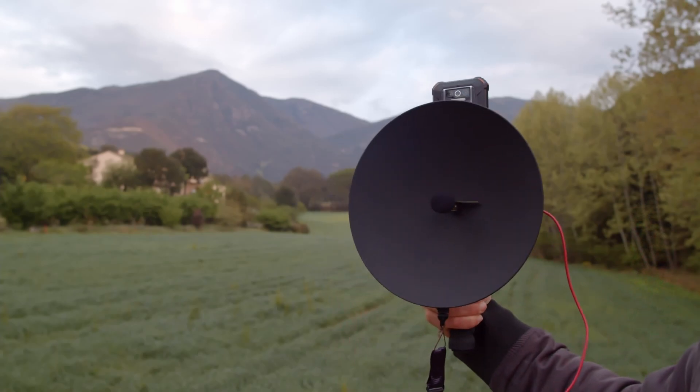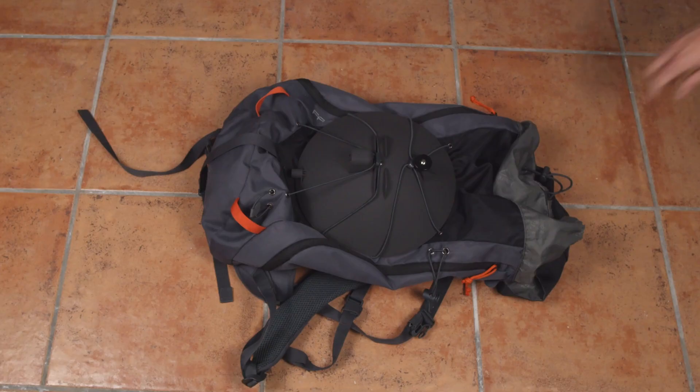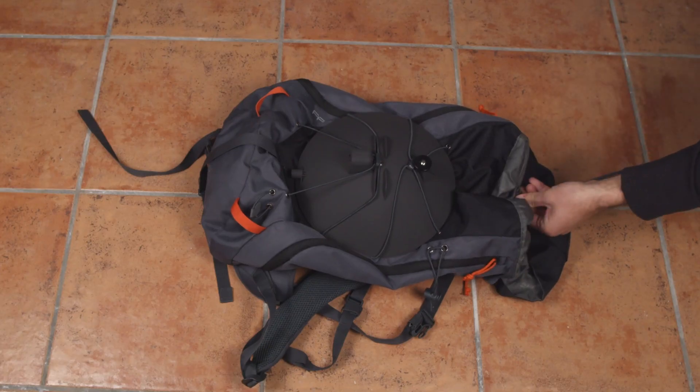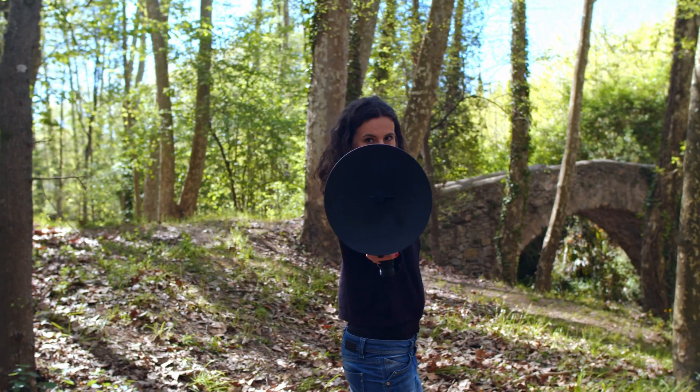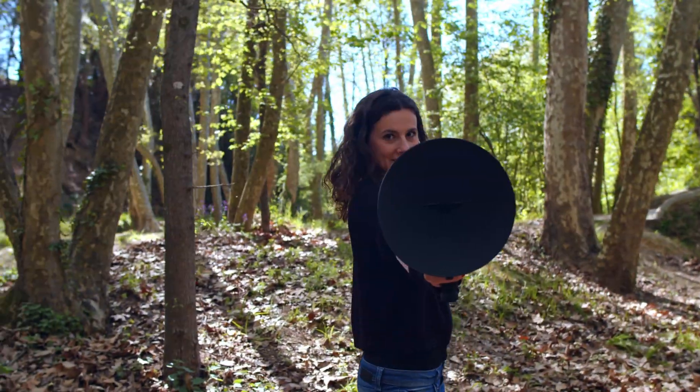BirdMic is the perfect tool for your field trips. Put it anywhere and don't worry about the battery, because it has a battery life of more than 12 hours. The perfect audio equipment for amateurs has arrived on the market.